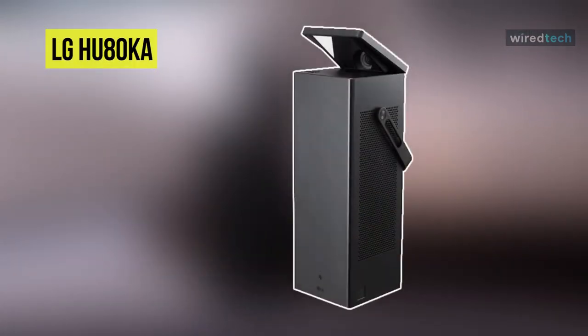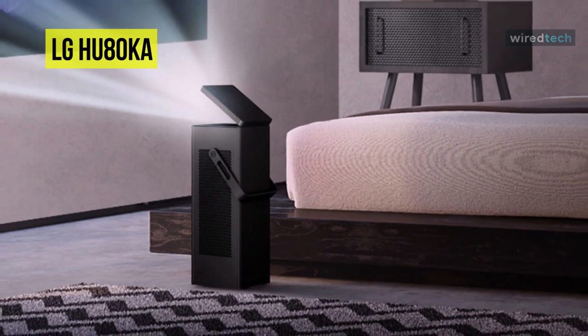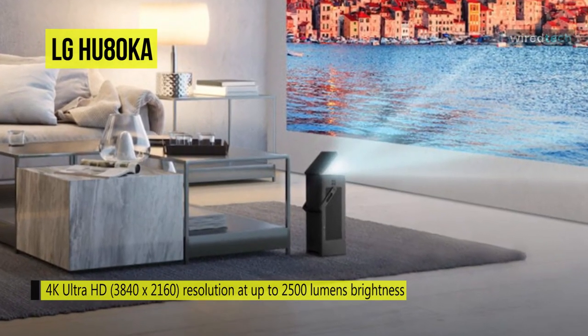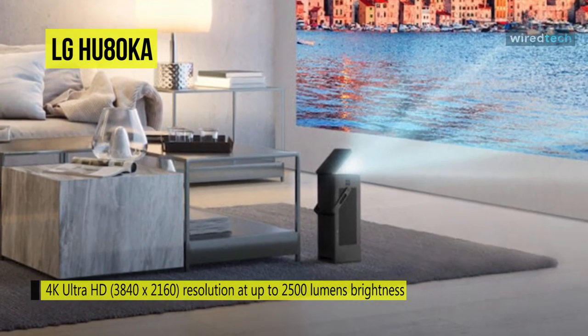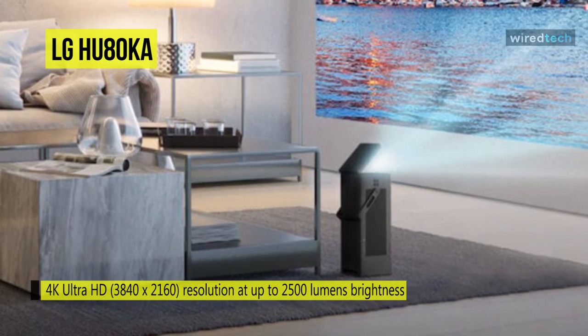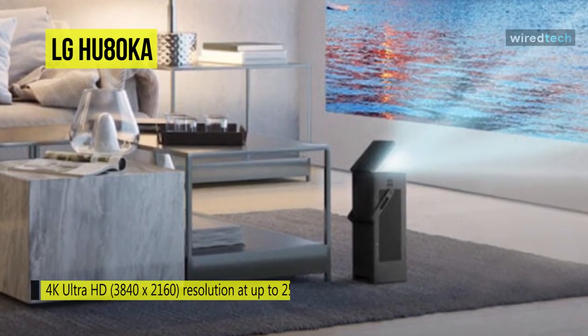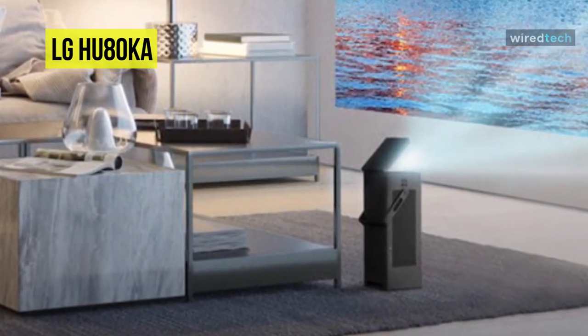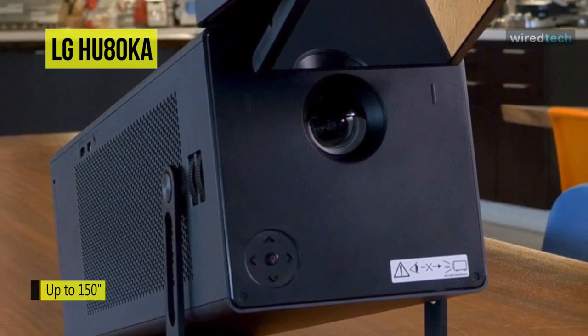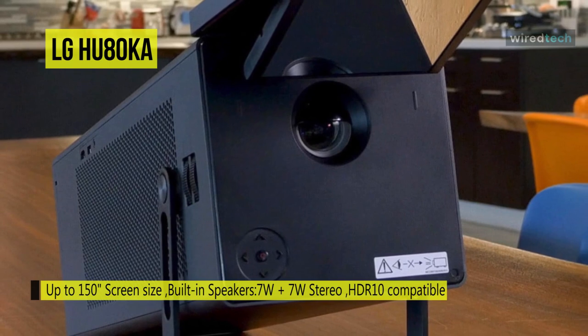Enjoy smart TV functionality on the big screen with the LG HU80KA XPR UHD Laser DLP Home Theater projector. It has a maximum brightness of 2500 lumens and can achieve up to a 100-inch image from nine and a half feet away from your screen or wall. The projector uses XPR processing technology to create UHD images, and HDR 10 compatibility provides bright, vibrant colors with compatible sources and content. Two HDMI inputs provide wired connectivity for your digital high-definition devices like cable boxes or Blu-ray players.